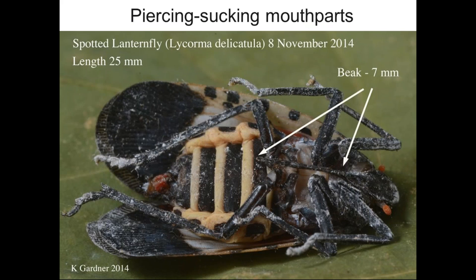Spotted lanternfly has piercing sucking mouthparts — kind of like a big straw — visible as a large beak on the underside of an adult. When the insect is very small in its young life stages, that mouthpart is tender and small, and they tend to feed on succulent parts of plants like the undersides of leaves and on leaf petioles high in the canopy. As they grow through their molts, they develop a stronger mouthpart.